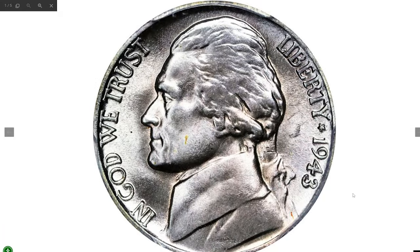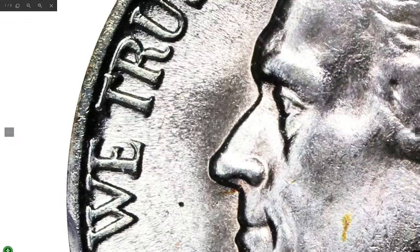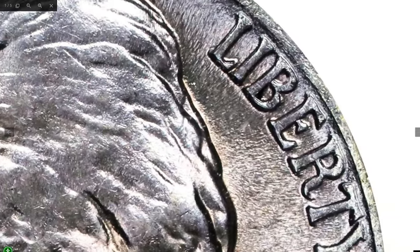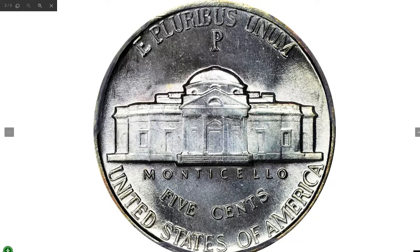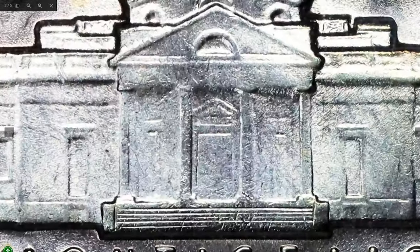Here is a 1943 Jefferson nickel with overdate 3 over 2 and a doubled die obverse, graded Mint State 66 with Full Steps by PCGS. Breathtakingly beautiful surfaces possess a subtle silver-lilac iridescent tone and bold satin luster. The strike is full, the surfaces are virtually pristine, and the eye appeal is nothing short of extraordinary. Popular with specialists in all grades, this overdate wartime nickel is scarce with Full Steps detail. It was sold for $2,400.